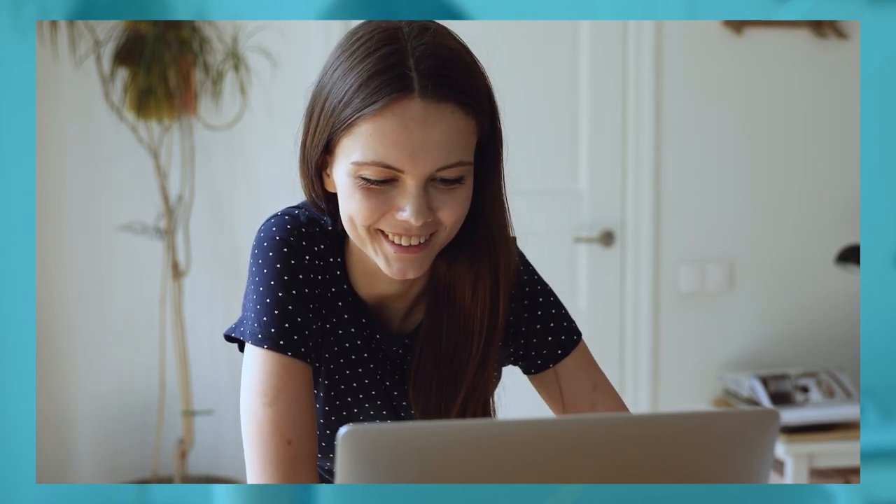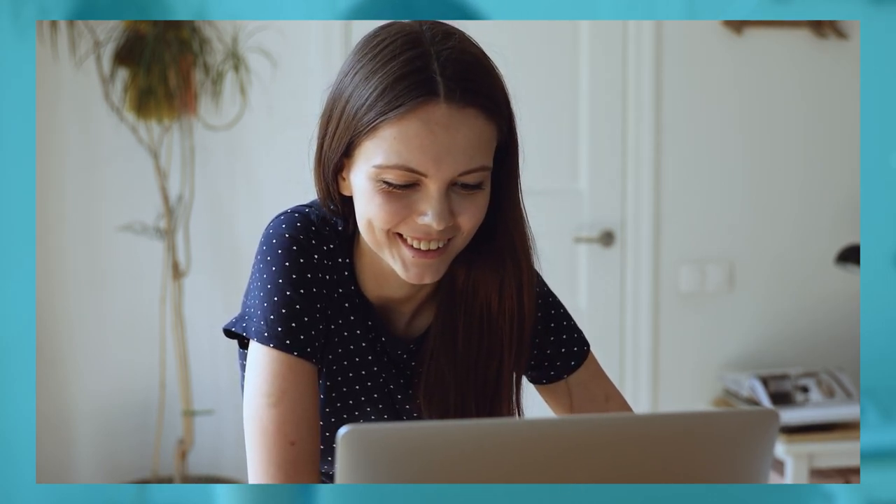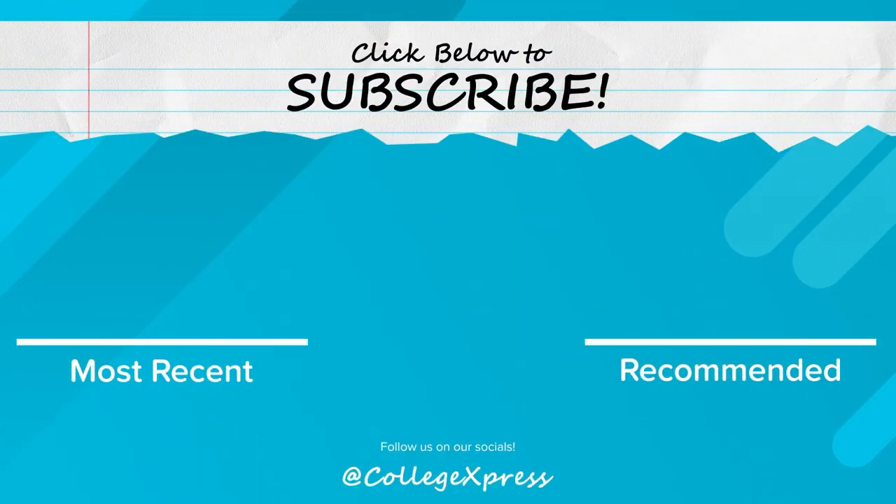If you enjoyed this video, make sure to check out the other ones coming out in this series as we finalize your senior year, as well as the other videos for sophomores, juniors, and freshmen. If you like this video, make sure to like and hit that subscribe button, and click the bell if you want a notification when the next video goes live.